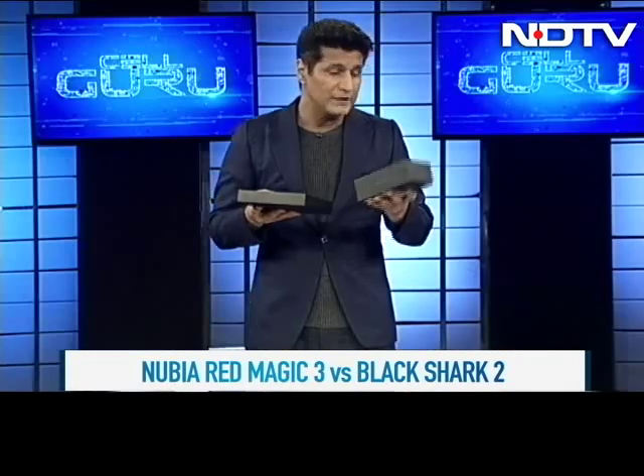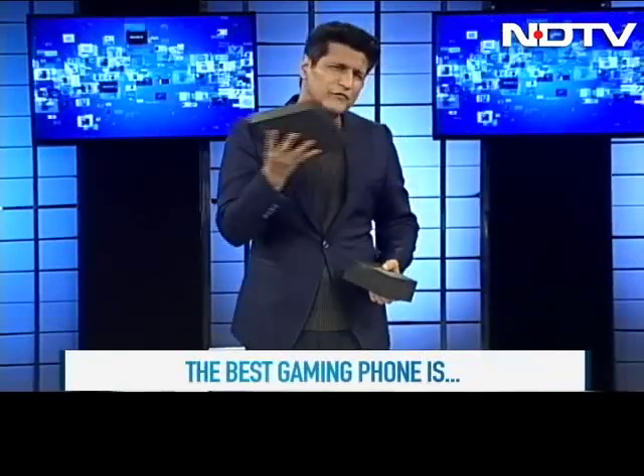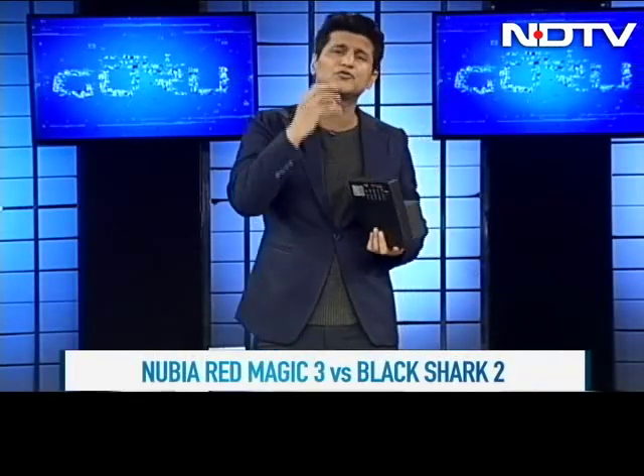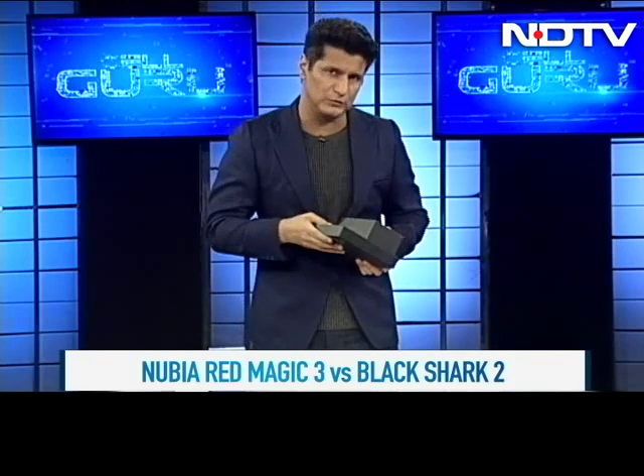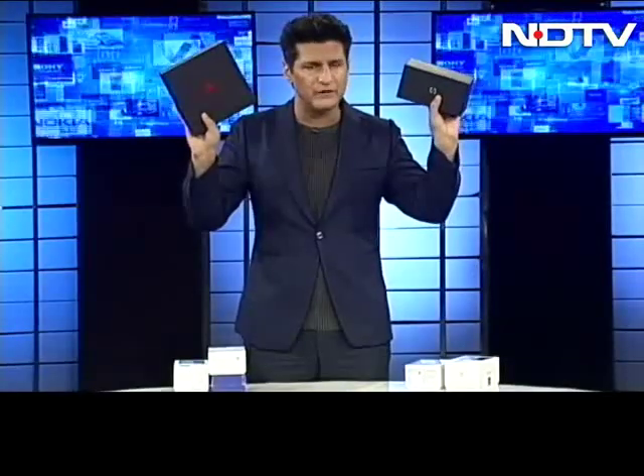Now it's time to do what I always love doing on the show — a shootout. These are two phones that we featured on the show one week after another: the Black Shark 2, which is a Xiaomi phone, and the Nubia Red Magic 3. The Nubia Red Magic 3 is just a trifle cheaper, about 3,000 rupees lesser than the Black Shark 2. But both are extremely high-performance gaming phones. So let's find out who wins the battle of the gaming phone.